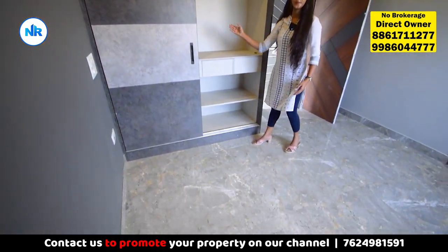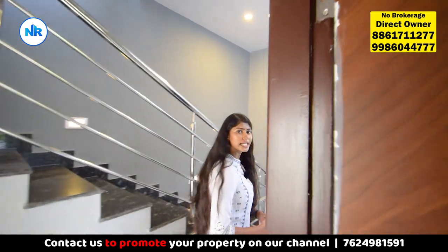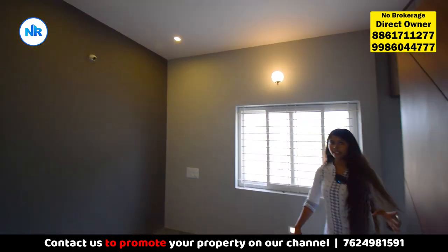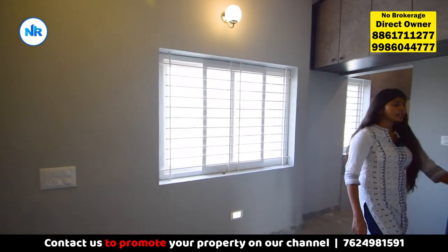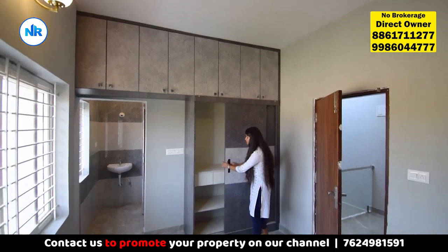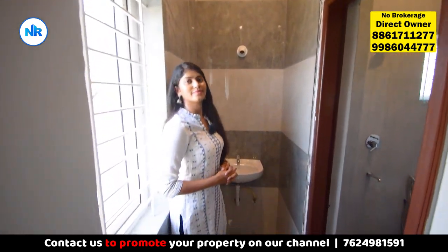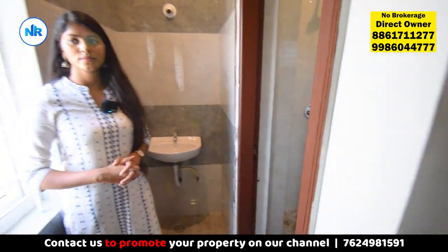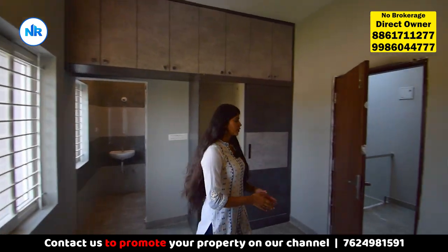There are sliding wardrobes and sliding doors in the first room. This is the attached room with sliding doors. This is the attached washroom with a sink and ventilation. As usual, sliding doors are provided on the second floor.